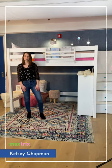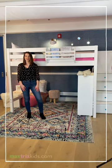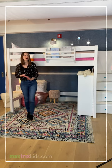Today I'm going to talk to you a little bit about our different storage and study loft options that we have. As always, with all Maxtrix beds, you can customize it to meet your needs.